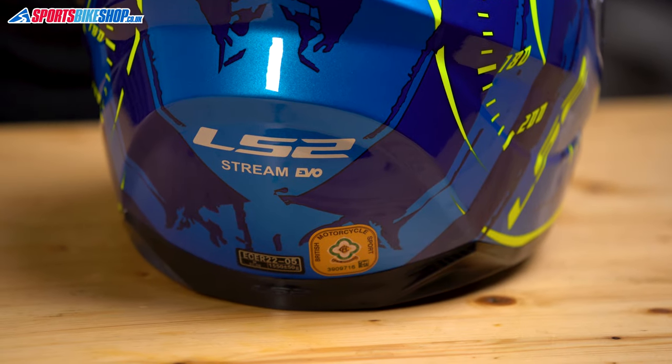The Stream Evo is ACU approved for track riding and racing, and it scores 4 stars out of 5 in the UK government's tough Sharp impact tests. So tell that to people who say you're not looking after your head properly if you don't spend loads of money on a helmet. Sharp aren't the only ones who give it a good star rating either — 76% of customer reviewers awarded the Stream Evo the maximum 5 stars out of 5, which is really good going.